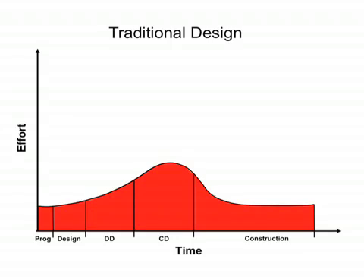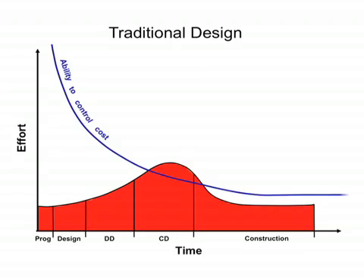What else takes place when we work this way? Our ability to easily change design is very great at the very beginning — for example, we can make the building twice as large or half as large in a few minutes. However, as more of the design is documented, change becomes more difficult. By late construction documents, our ability to easily change design is gone.